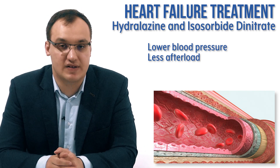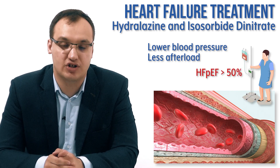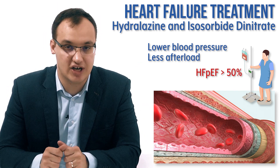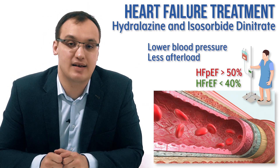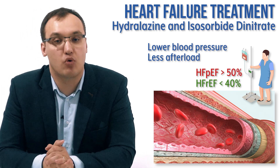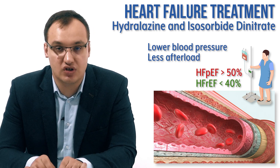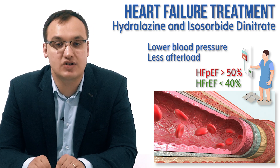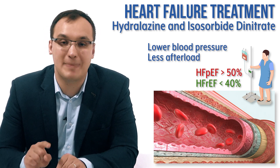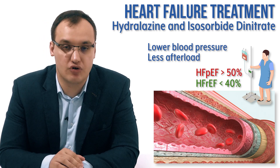Please never give this combination when we have heart failure with preserved ejection fraction. Heart failure can be divided into two types: those with reduced ejection fraction, which is less than 40%, and those with preserved ejection fraction, which is more than 50%. It has been shown that hydralazine and isosorbide dinitrate are effective for those with reduced ejection fraction, but not for those with preserved ejection fraction. So please do not give it in that case.